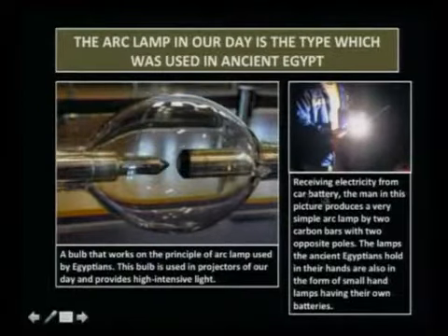Another example: receiving electricity from a car battery, a man produces a very simple arc lamp using two carbon bars with opposite poles. The lamps in their hands are also in the form of small hand lamps having their own batteries. These findings and drawings on the walls by Egyptians disprove evolution's claim that ancient people were devoid of technology. No — they were using technology already thousands of years before Edison invented his lamp. They were already using a much brighter light than we have today.